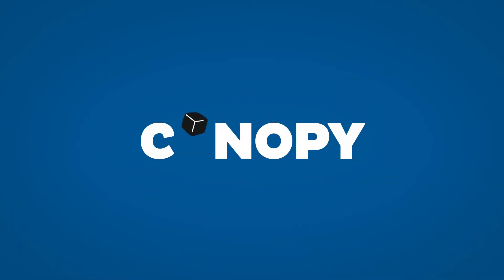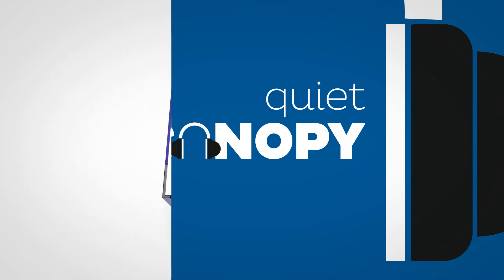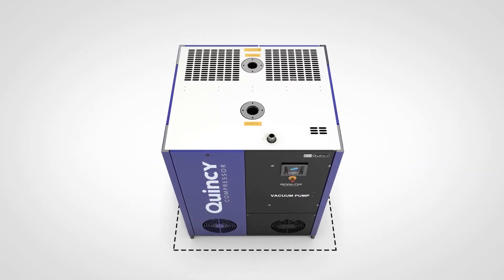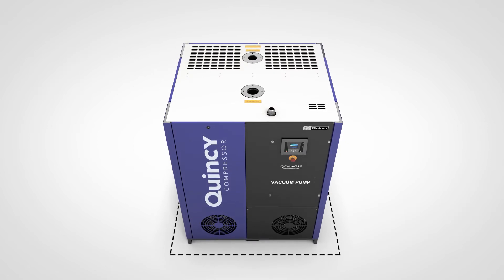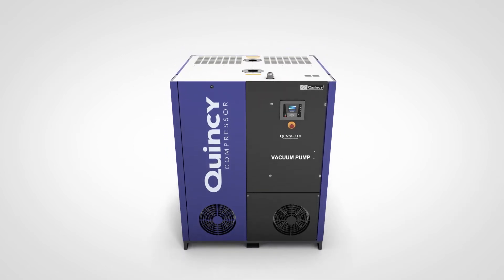And the canopy isn't just tidy. The acoustic panels and silencer make for a very quiet package. Its footprint is economical, but the QCVM packs a lot of pumping power. This systemized solution is built according to Quincy's tried-and-tested compressor design principles.